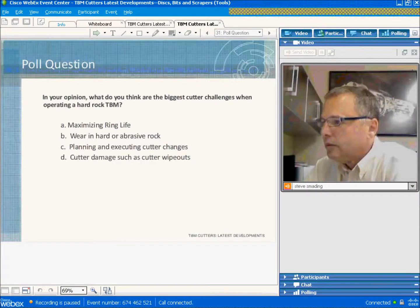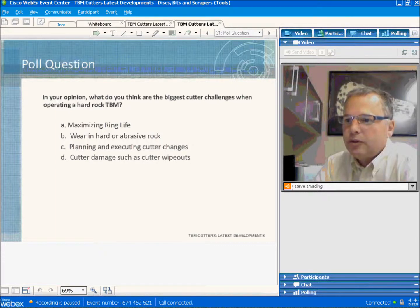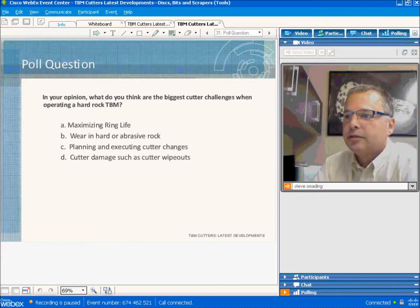What drives cutter research and development at Robbins? Two things drive R&D. First, we have our own internal goals — ideas put forth by employees. Secondly, some R&D is driven by requests from our customers. It's probably 50-50. But we rely very heavily on our engineering talent here. The cutter department is not so big, so we rely very heavily on the rest of the engineering department.